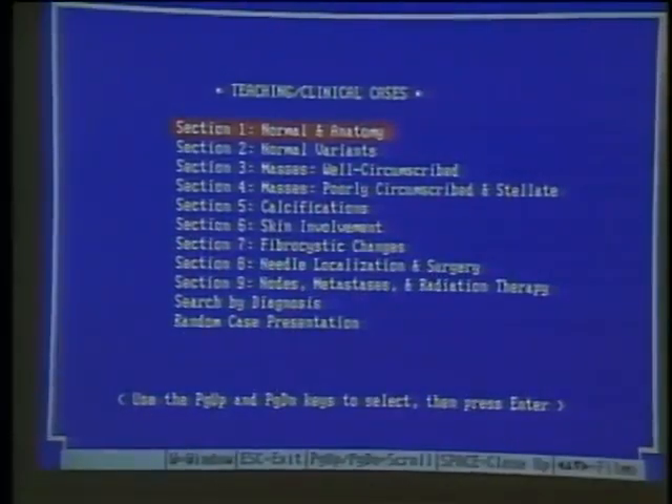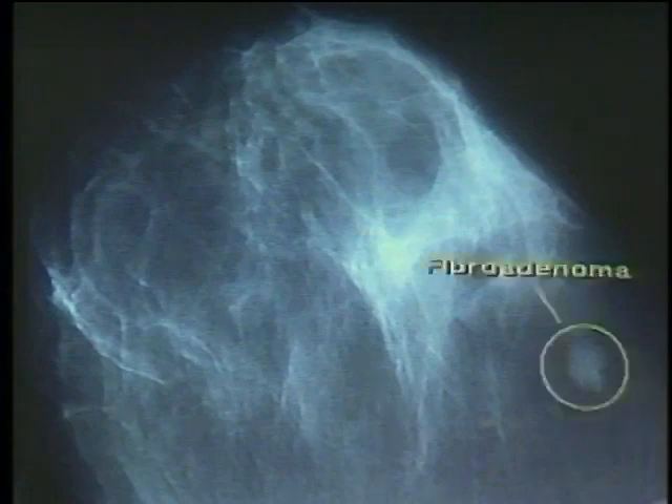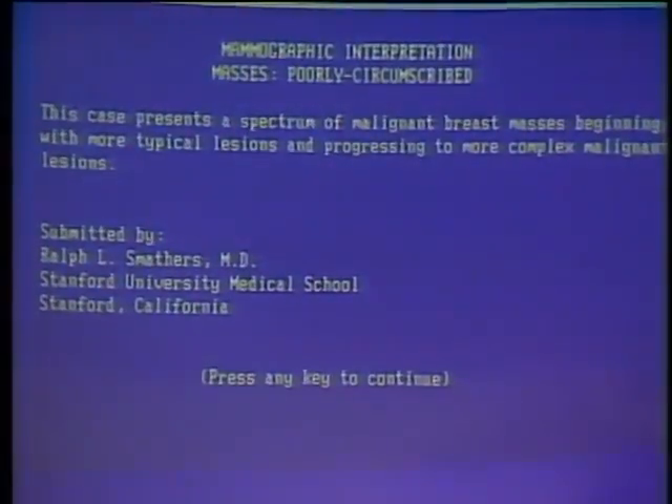Section 4 covers masses. Here we have a shaggy ovoid mass — all these x-rays are being drawn straight from the video disc to the display. These are all abnormal lesions, the majority of which have been biopsied for pathological proof. This one is a cancer on the far lower right of your screen. The student gets familiar with the features of a mass and can tell benign from malignant disease.